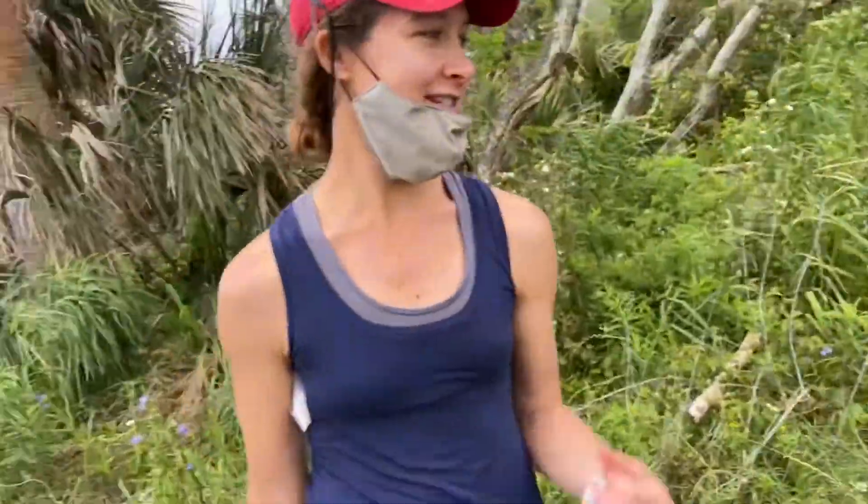My name is Lizzie Jenny — that's my name. My first name is Lizzie, my last name is Jenny. It sounds like a first name, I know.